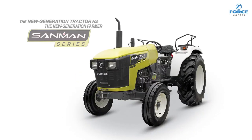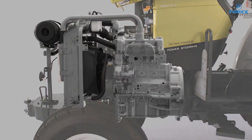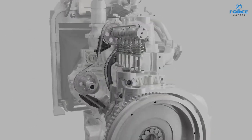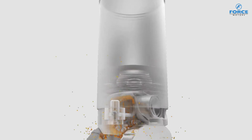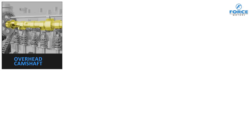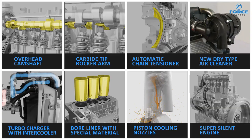Force Motors Sunman is loaded with many advanced features. Sunman tractors are powered by the proven, highly fuel-efficient, Mercedes-derived turbocharged engines with intercooler that are specially developed for tractor applications. Specially designed piston cooling nozzles keep the engine cool for longer working hours. Such advanced technology and many more features make Sunman a truly unique tractor.